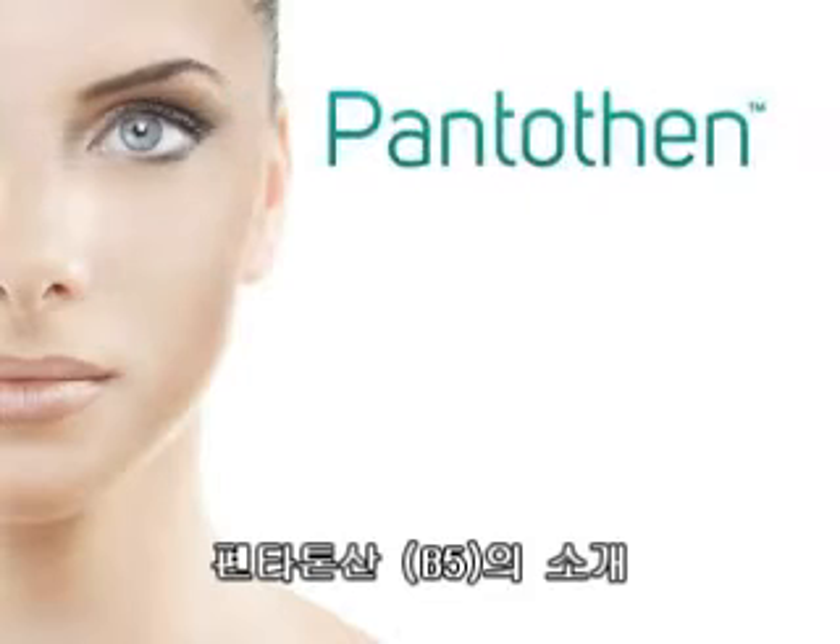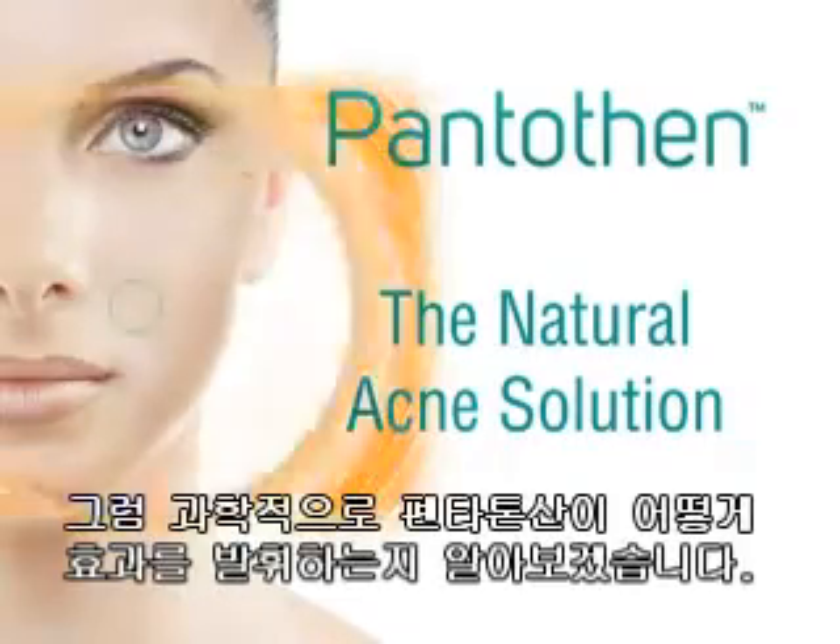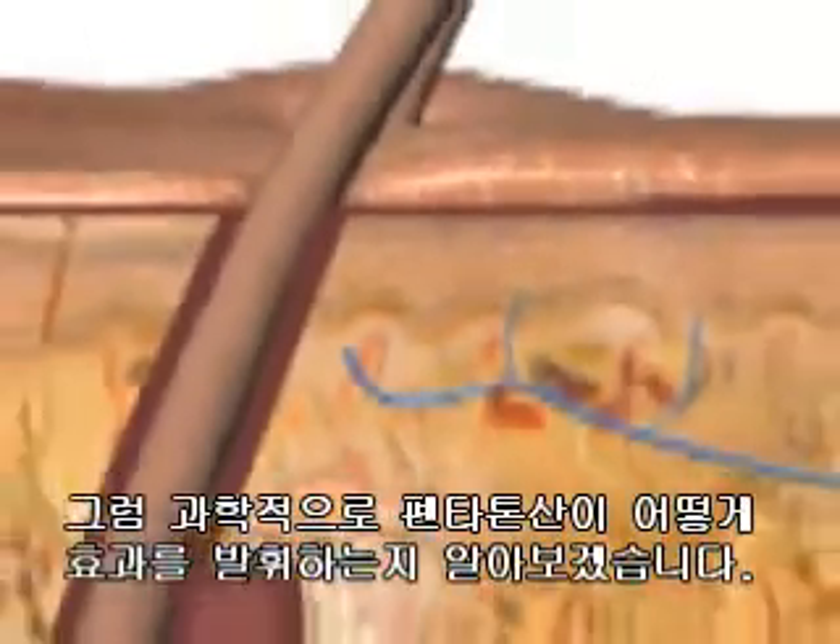Introducing Pantothen, the only effective herbal formula that stops acne outbreaks before they happen. Let's take a look at how this scientifically proven product works.